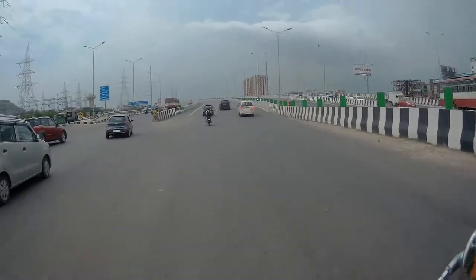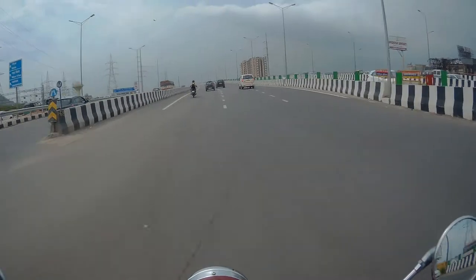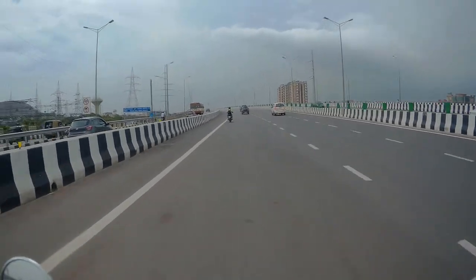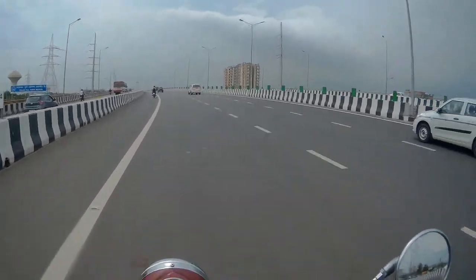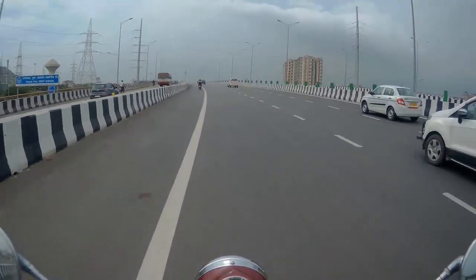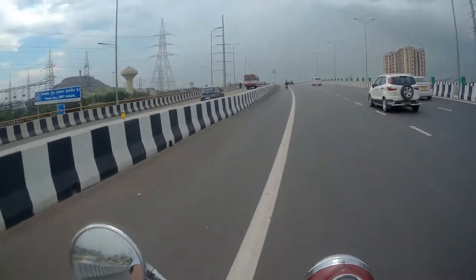This is a 14-lane highway — 1, 2, 3, 4, 5, 6, 7 on one side and 7 on the other side, so 14 lanes altogether. This is the highway.